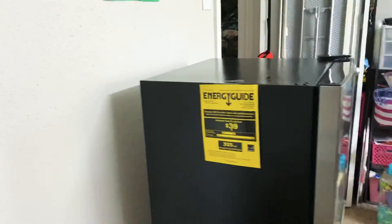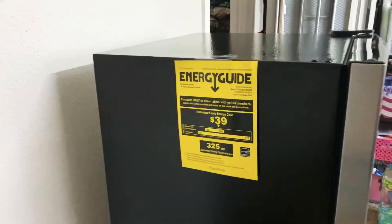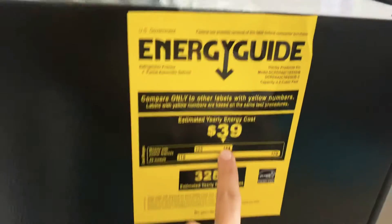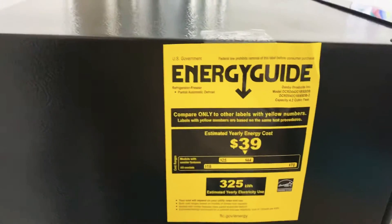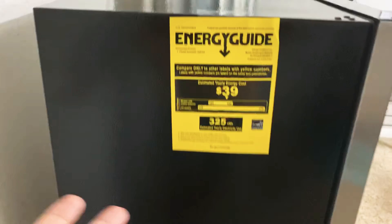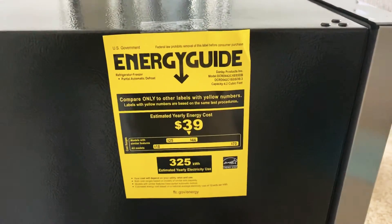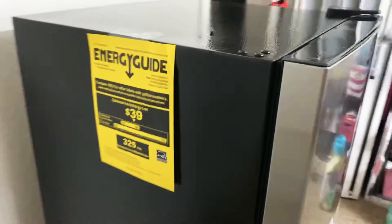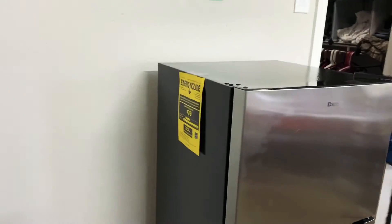Now coming to the price and electricity consumption — this is not too big, not too small. If you think your main fridge is overflowing, you can use it, and it would cost only $39 per year in electricity. At Costco, it's just $179, so it's not that expensive.